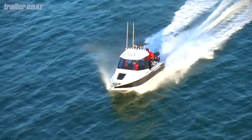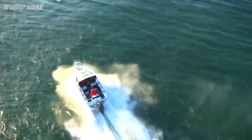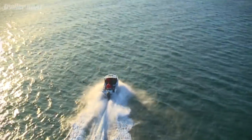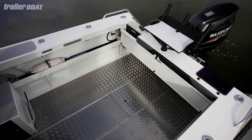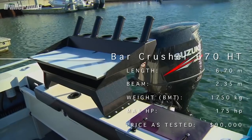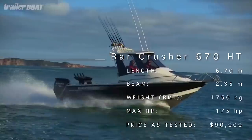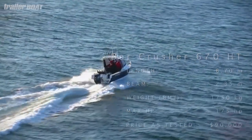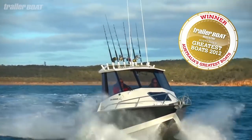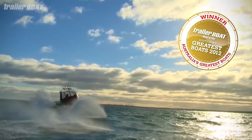The plate aluminium design features a 2.35 metre beam and a 20 degree dead rise. At 6.7 metres long it's a reasonably big boat, and the deck area is wide, open and easy to work in. It's got a clear open cabin with that great hardtop, and the seats are supportive, providing good comfort for many hours at sea. It's fast, stable, and a well-thought-out package. In short, it's a winner — the Bar Crusher 670 hardtop is Australia's Greatest Aluminium Fishing Boat for 2012.